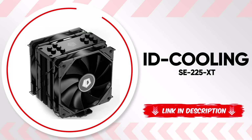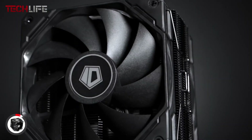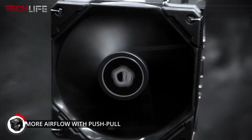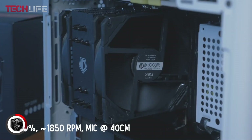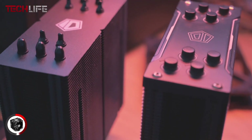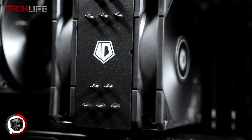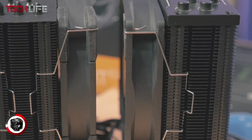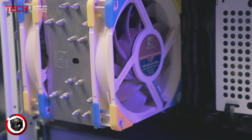We continue with the ID Cooling SE-225 XT Air Cooler, a model engineered to maximize heat dissipation with its dual fan setup configured for both push and pull airflow, ensuring increased airflow and enhanced efficiency compared to traditional systems. This cooler features two 4.72-inch PWM fans that offer automatic speed control for ultra-quiet operation, with noise levels ranging from 15.2 to 35.2 decibels and a maximum airflow of 76.16 CFM. One of its standout features is its RAM compatibility — it does not interfere with memory installation, making it a flexible choice for various configurations, including mini-ITX motherboards. Equipped with five direct-contact heat pipes, this cooler provides excellent heat dissipation, keeping the CPU cool even under intense loads.